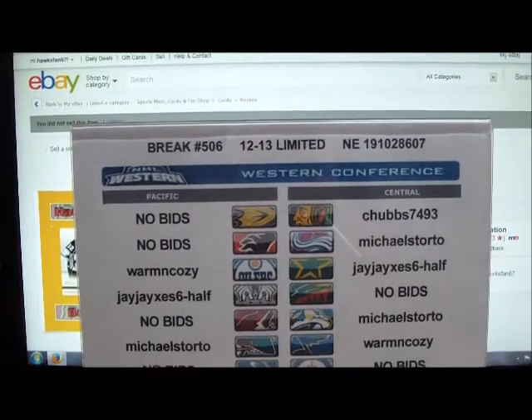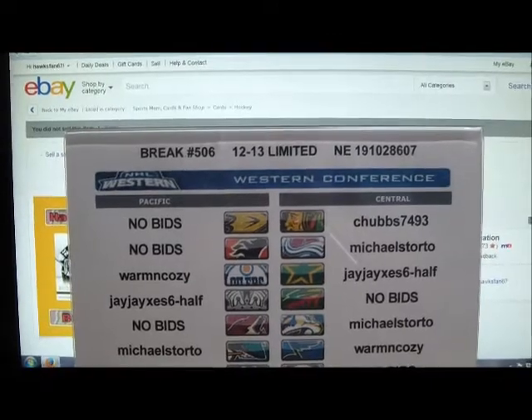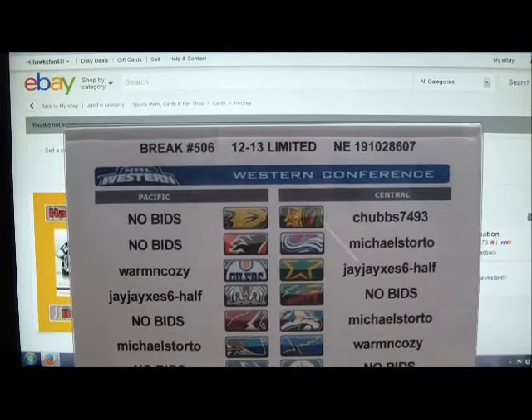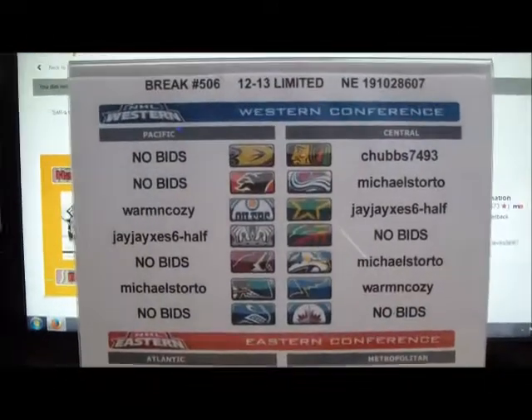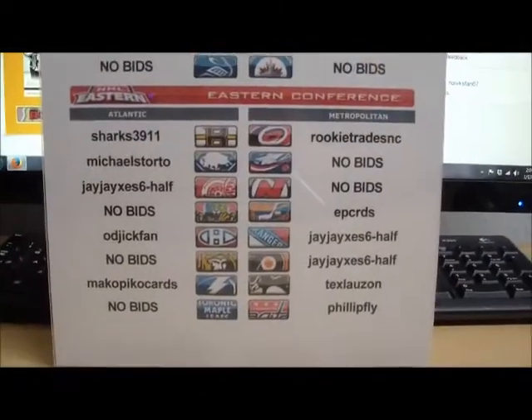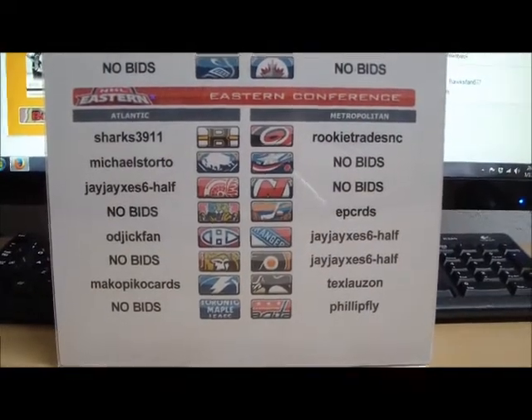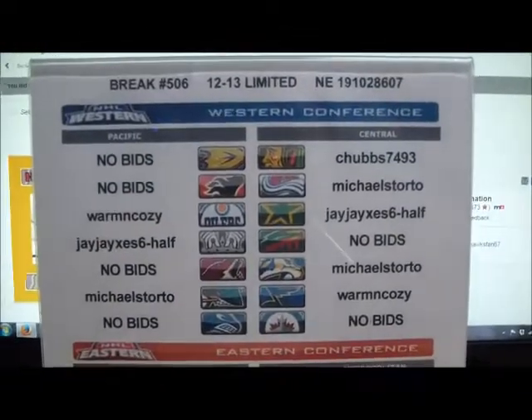Hi everyone, welcome to break number 506. It's a 12-13 Limited Hockey hobby box, serial number 1910-28607. Before you see a list of all the winning bidders in tonight's single box of Limited, where a ton of teams went with no bids placed on them. So let's start at the top.